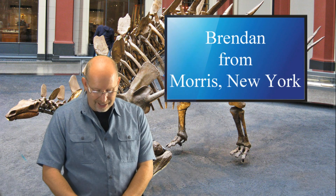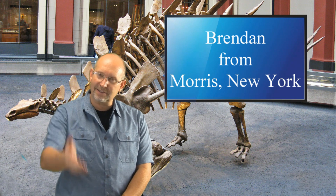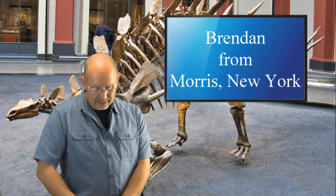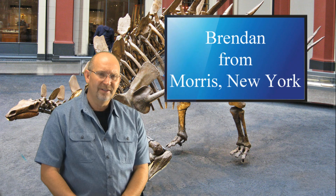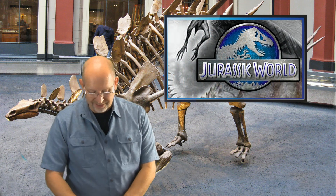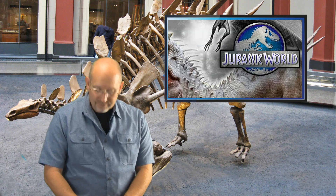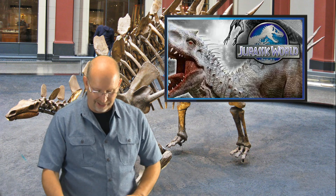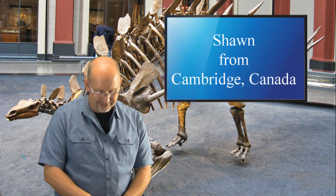Brandon from Morris, New York asks: in my opinion, what kind of dinosaur do you think Indominus Rex could have been? Based on what it looked like, it was a little Tyrannosaurus, a little Spinosaurus, and a whole lot of ugly. I think it was what the movie claimed — just a mixture of Raptor and T-Rex DNA. Since it's not a real animal it's hard to say, but I'd stick with whatever the movie said it was.